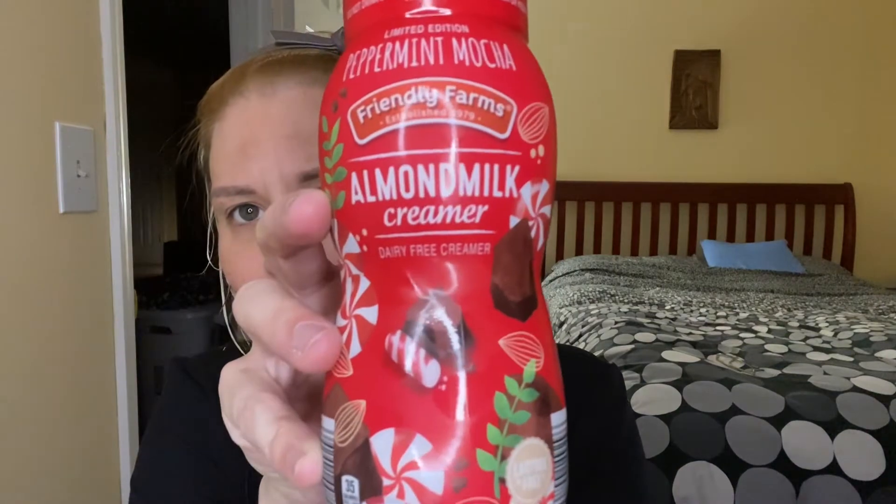I made my cup of coffee — some of the Folgers black silk coffee, which is one of my absolute favorites. I purchased this creamer this past weekend when I went to Aldi's with my mom. I went ahead and picked it up because I saw it in there and I'd never tried it before. This is the Friendly Farms almond milk creamer.